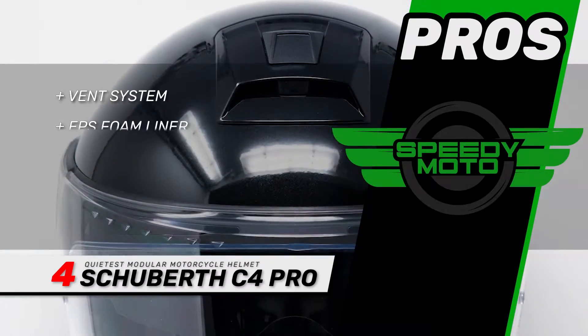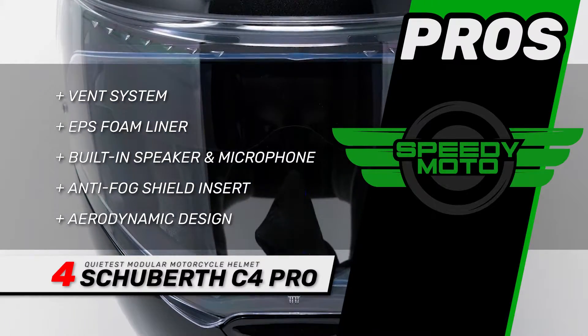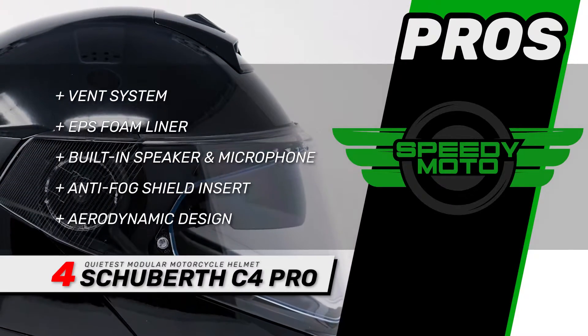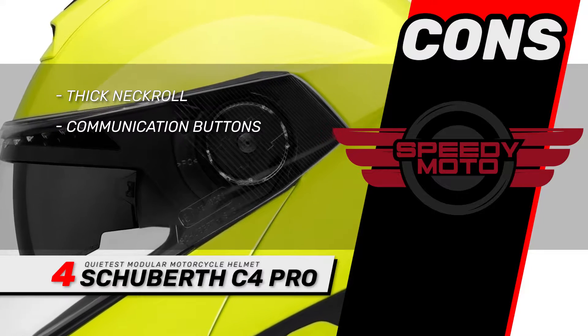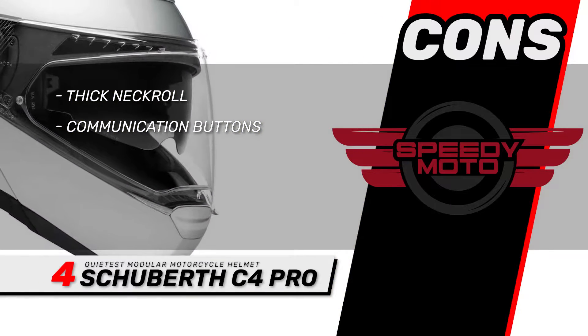Its pros are: it has a complex vent system, its EPS foam liner improves impact resistance, it has a built-in speaker and microphone for the SC1 system, its anti-fog shield insert offers a wide range of vision, and it has an aerodynamic design for improved speed and noise reduction. However, the thick neck roll can make the helmet hard to get off, and it can be challenging to use communication buttons while wearing gloves.